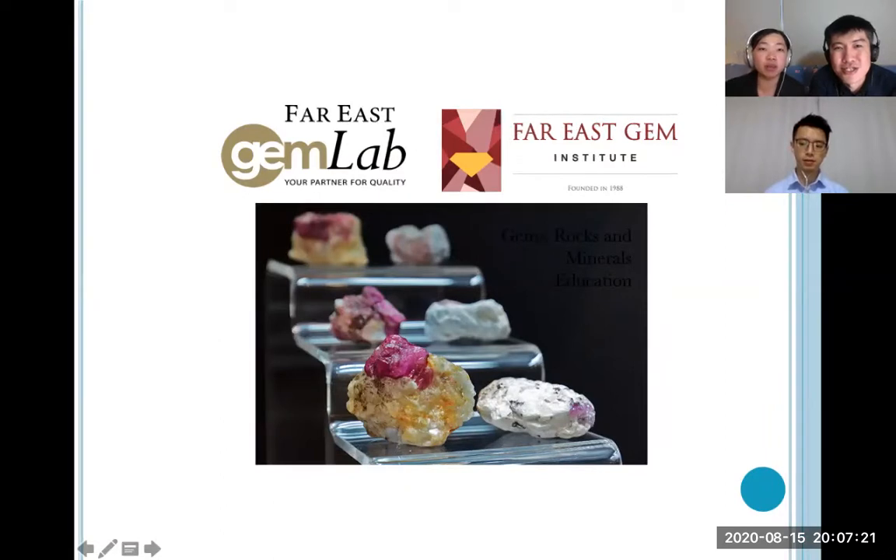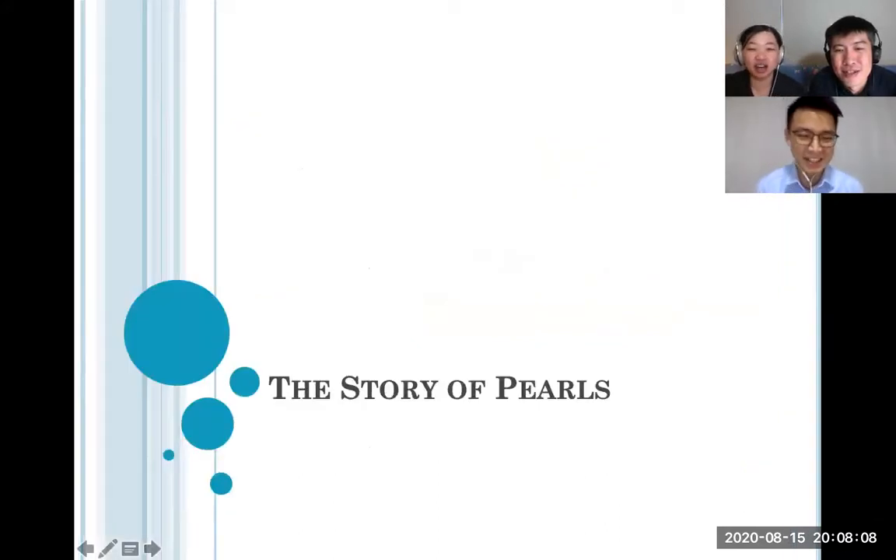As for the Gem Museum, we expect to open around October–November. We've fully moved out of the retail shop and everything will be consolidated at 26 Kandahar Street at the Gem Museum, which is in a heritage area. If you're not in Singapore but have a chance to visit, please come. We have some exciting things planned for September as well — details to be shared next time. Now, I'll pass the time over to Andrew.